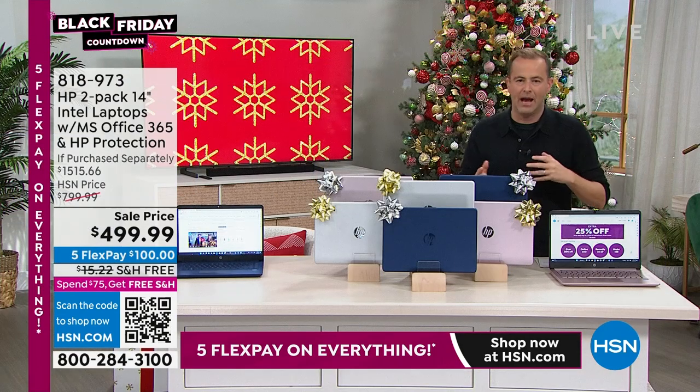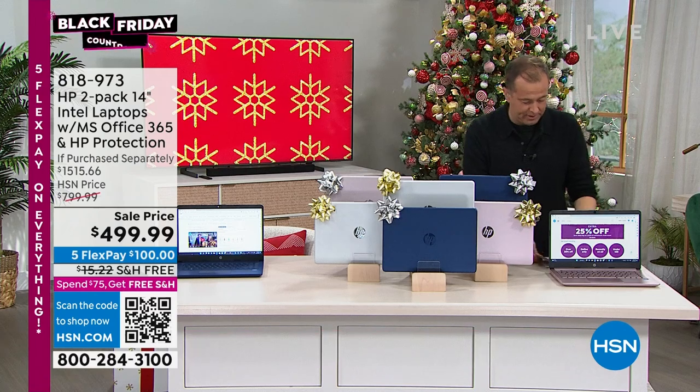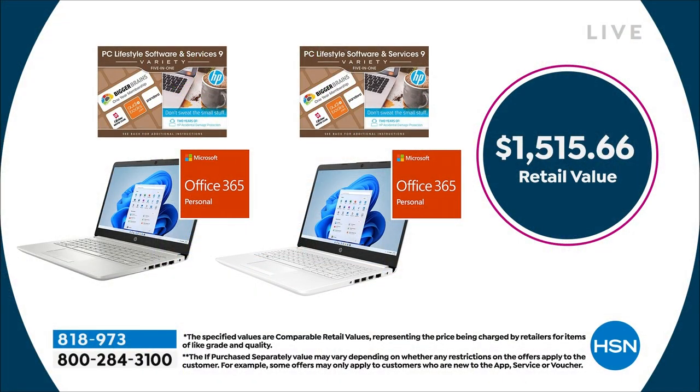Here's the value. When you break it down, the laptops plus bonuses — the value total is $1,515. Here's why: everybody that orders also gets Microsoft Office, which includes Microsoft Word, Microsoft Excel, Microsoft PowerPoint, and Microsoft OneNote, all included and preloaded.